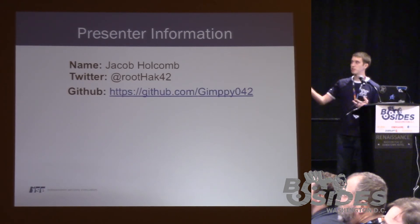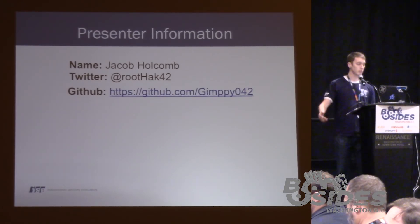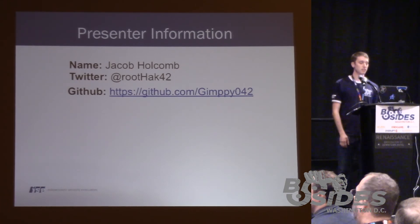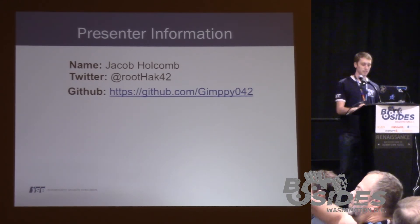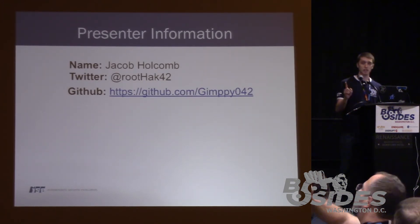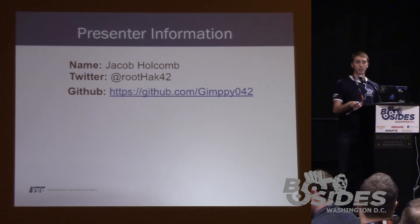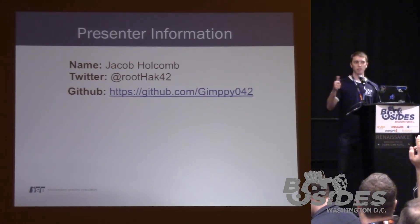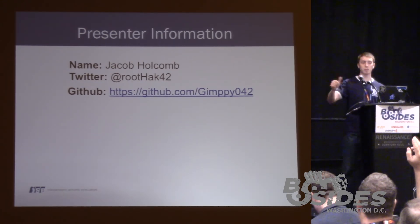That's pretty much my presentation. Thank you, guys — I appreciate it. I spoke incredibly fast, so we have more time for Q&A than I had expected. So I'll open up the floor to questions.